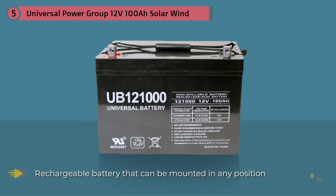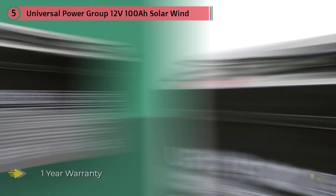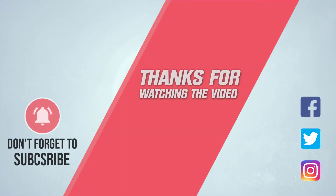It can also power golf carts, scooters, wheelchairs, motor homes, and any other gadgets that require such a battery. It is based on AGM technology, which not only lets you mount the battery in various positions but also ensures it is resistant to vibration and shock. For more details, click the link in the description.